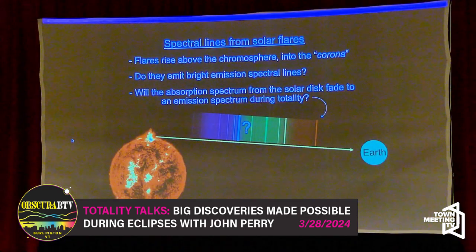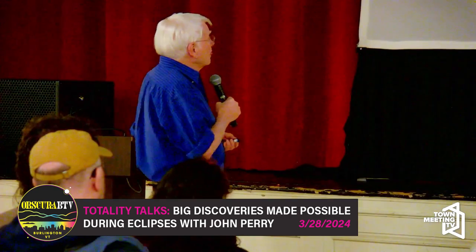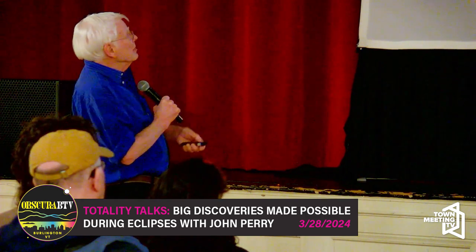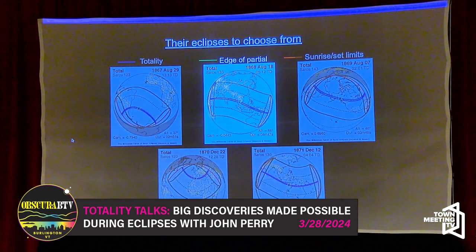They expected to be watching the spectrum through the telescope and spectroscope, seeing the absorption spectrum, and then just as the eclipse goes total, watching it transition into an emission spectrum. That bright background spectrum would disappear as the disk of the sun disappears behind the moon, and what would be left would be bright emission lines. Then it would slowly shift back again when the eclipse ends.